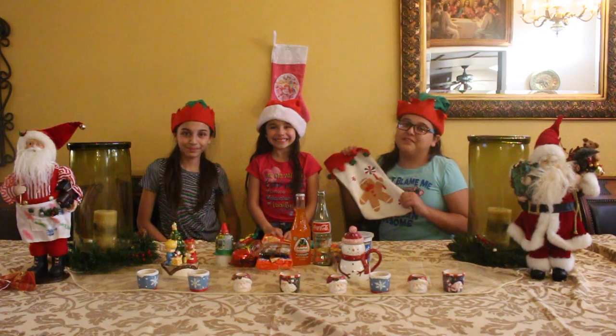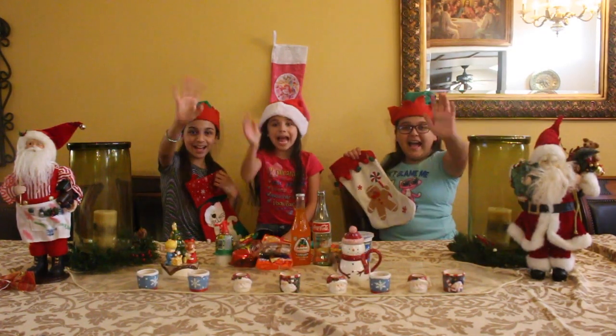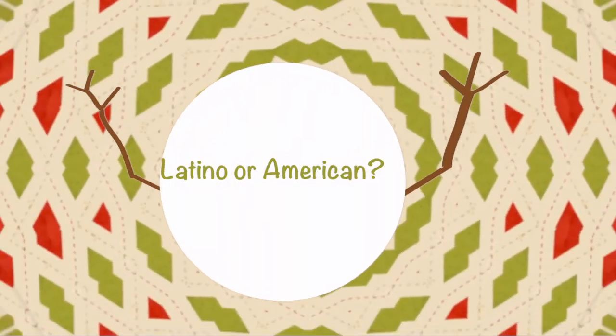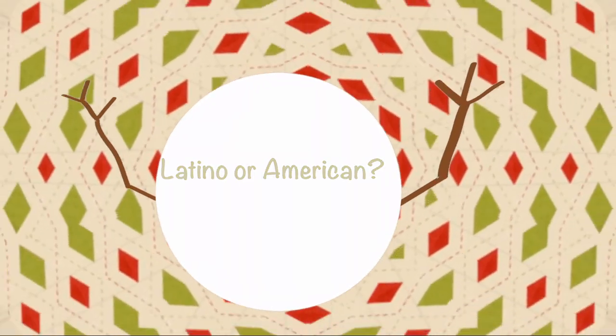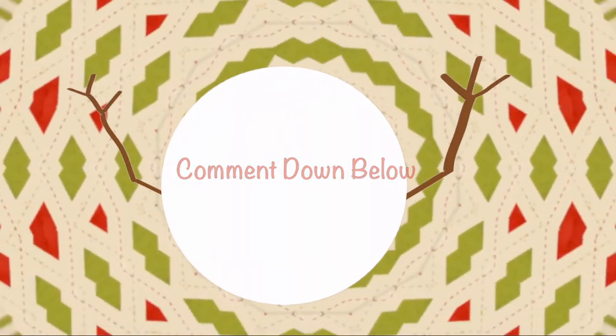So that is it for this stocking stuffer video! Hope it's helpful. Make sure to subscribe for more. Bye!